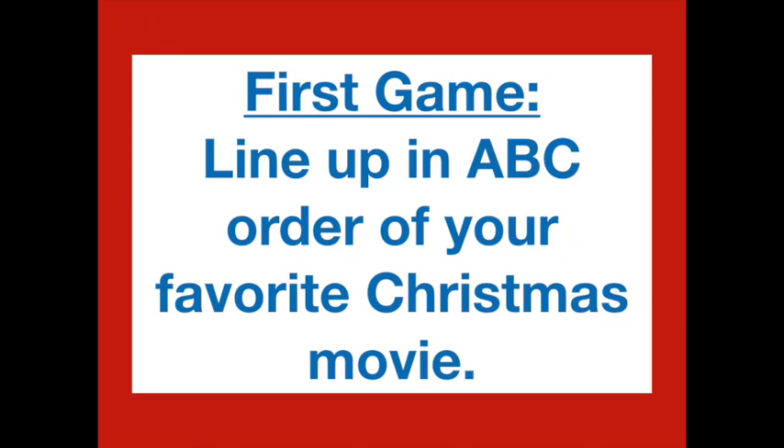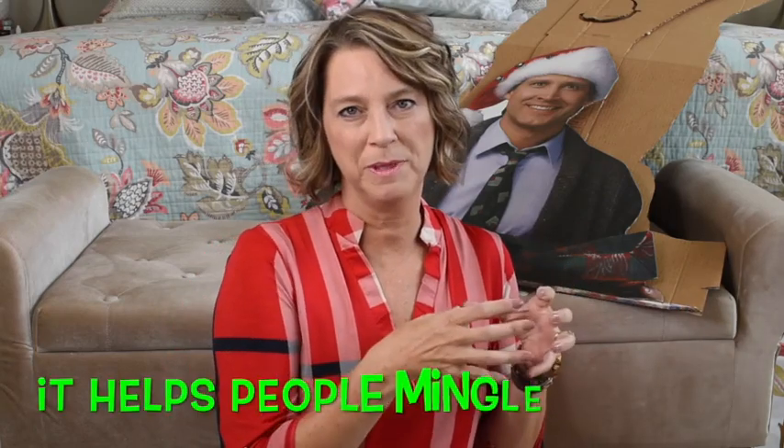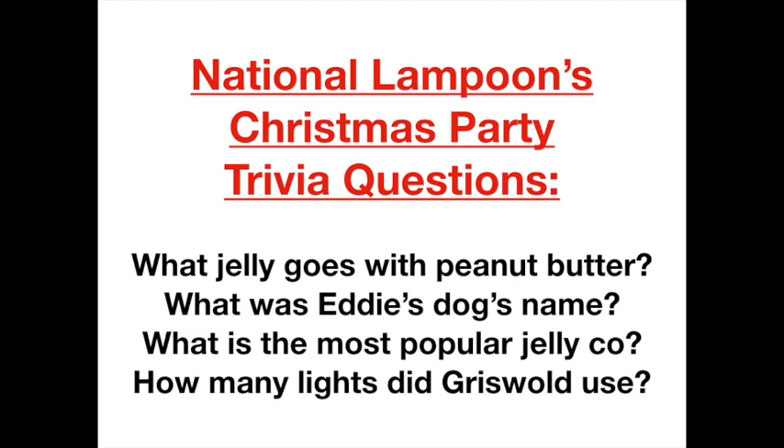For games: first, line everyone up in ABC order of their favorite Christmas movie. At the beginning of a party people group near those they know, so this gets everyone mingling — spouses are separated and you end up standing near people you might not know. After that, we told them about the food and then started the trivia game. Some trivia questions included: What is the most popular jelly company? How many lights did Clark Griswold use on the house? What's the name of the dog? Which jelly of the month goes well with peanut butter?